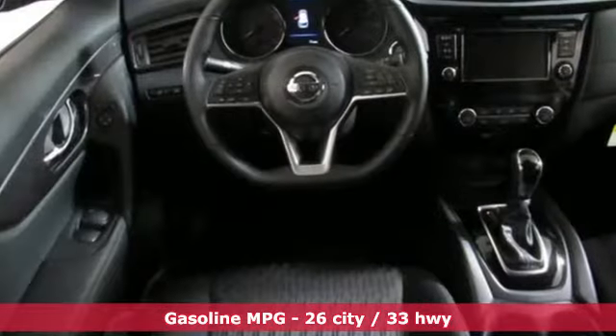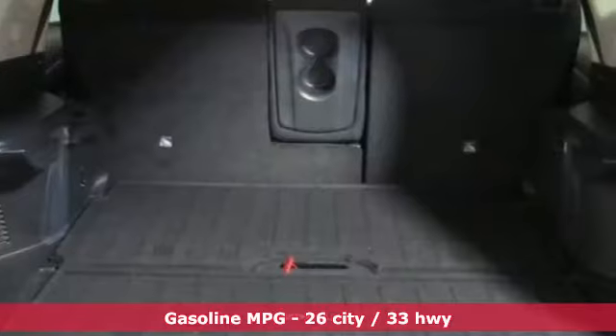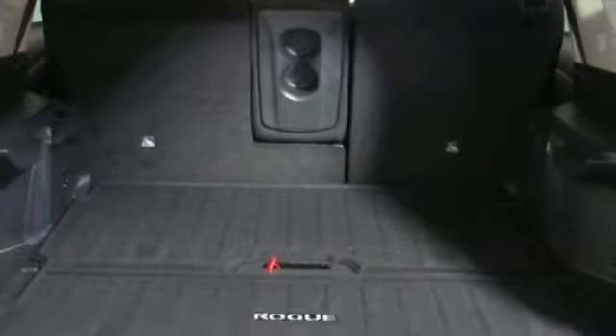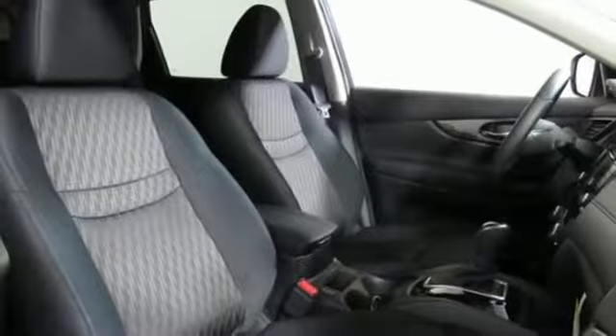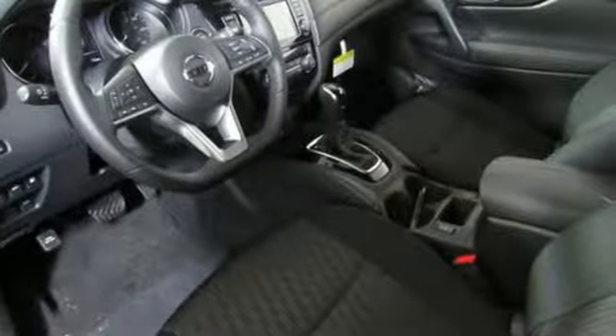It's well equipped with the features you need: streaming audio, power heated mirrors, dual zone climate control, doors and push-button start proximity key, front heated bucket seats, inline four-cylinder engine, hands-free liftgate, gas pressurized shocks, and automatic transmission.